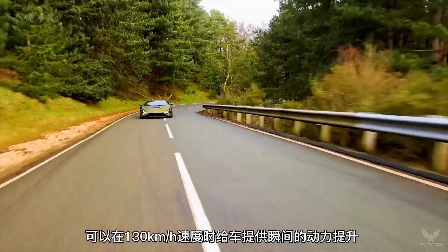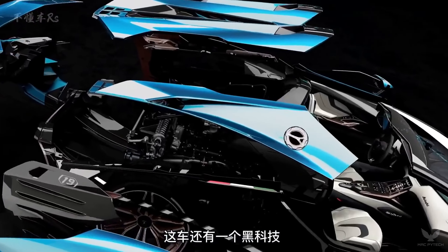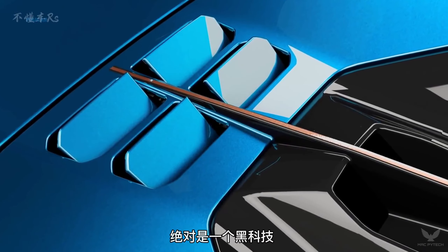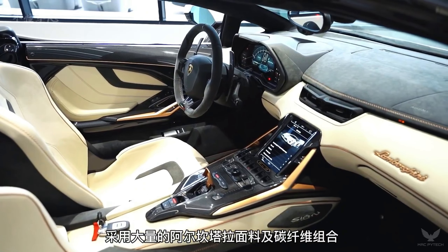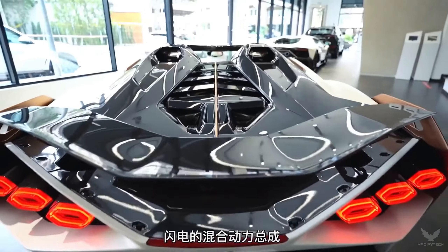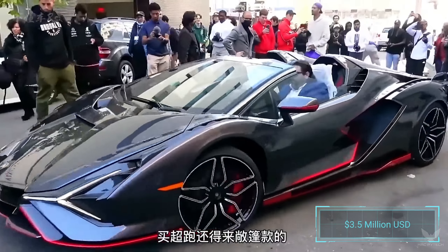In profile, the Sian is a typical Lamborghini, but the concept-like details will steal attention from even the Ferrari SF90 Stradale, the prancing horse's most extreme hybrid. But even that car is far more attainable than this Lamborghini — all 63 Sians earmarked for production have been sold at a price exceeding $3.5 million each.